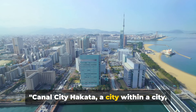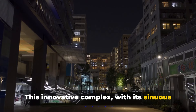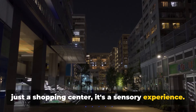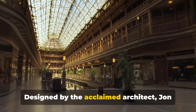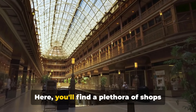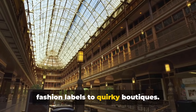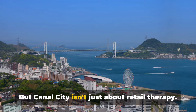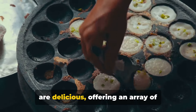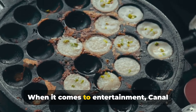Canal City Hakata, a city within a city, is an architectural masterpiece. This innovative complex, with its sinuous lines and water features, is more than just a shopping center — it's a sensory experience. Designed by the acclaimed architect John Gerda, it's a work of art that you can walk through, shop in and dine at. Here, you'll find a plethora of shops catering to all tastes, from high-end fashion labels to quirky boutiques. But Canal City isn't just about retail therapy. The dining options are as diverse as they are delicious, offering an array of culinary delights that span the globe. When it comes to entertainment, Canal City doesn't disappoint either.